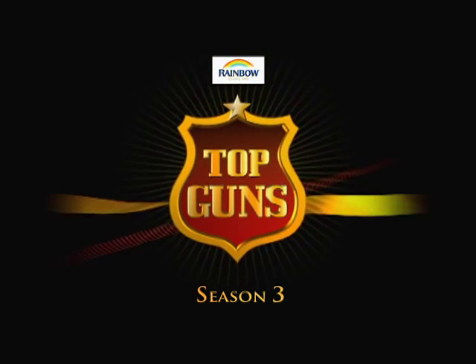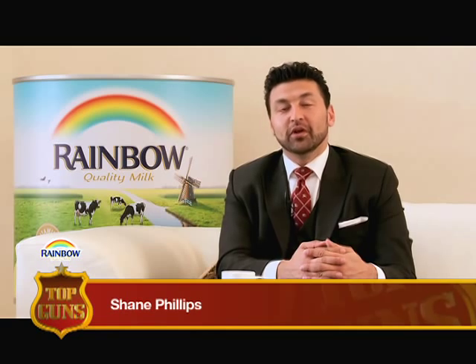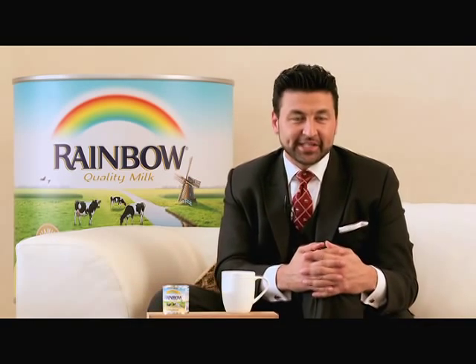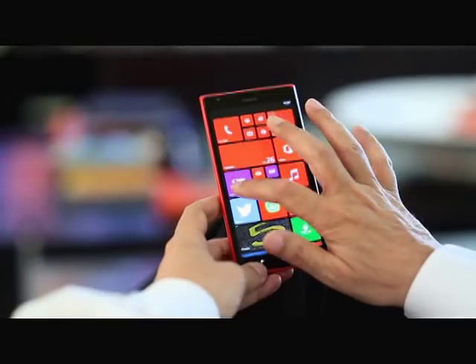Rainbow Top Guns Season 3. Hello and welcome to Rainbow Top Guns. I'm your host, Shane Phillips. Today on the show, we look at a man who's credited with building almost half of the iconic buildings in Jebel Ali Free Zone. He's one of the most famous Indian architects and contractors in the UAE.